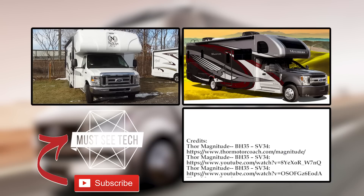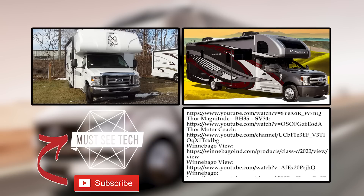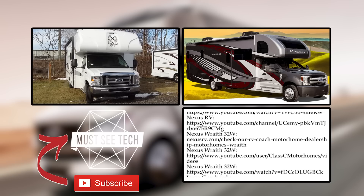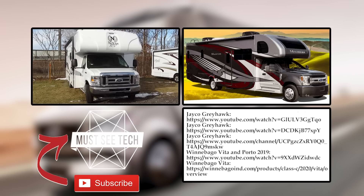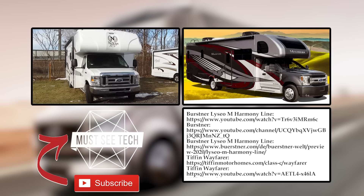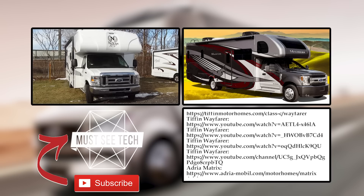Do these motorhomes offer enough updates to make you spend your hard-earned money on one of them? Do you think the prices are justified? Share your thoughts in the comments below. Don't hesitate to click the icons on the screen to watch other episodes. Subscribe and like the video to help us grow!